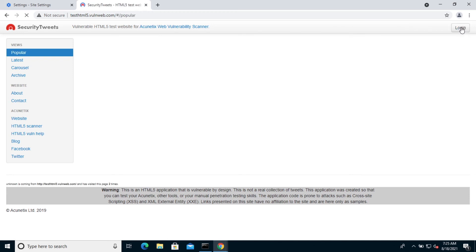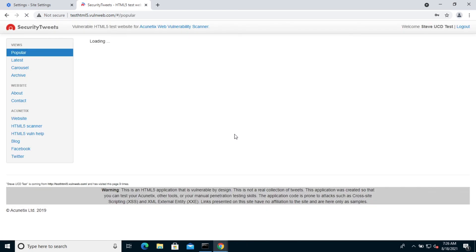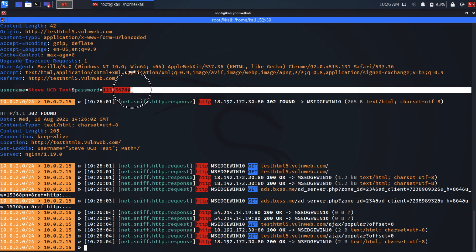We're logged in on the test site, so I'll log out. This is a setup — pretend — scenario. I'll enter a username: Steve UCD test, and then put in a password that you can't see at the moment, and then log in. Now let's look at what's going on on the Kali machine. Because net.sniff is running, we can see here that the username I supplied — Steve UCD test — has been caught, and the password has also been caught in plain text.